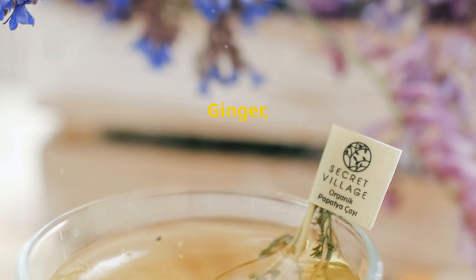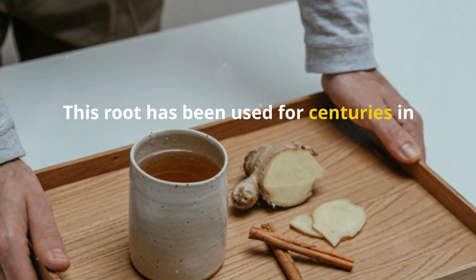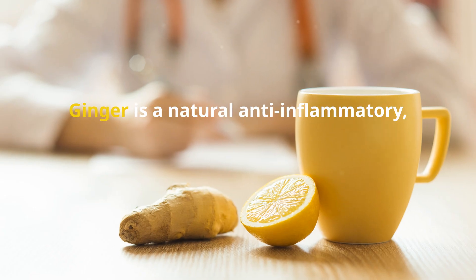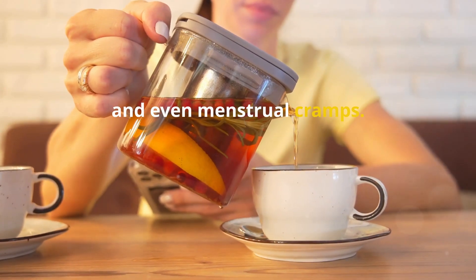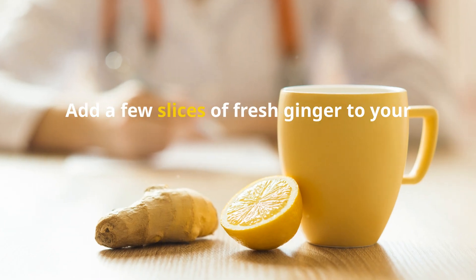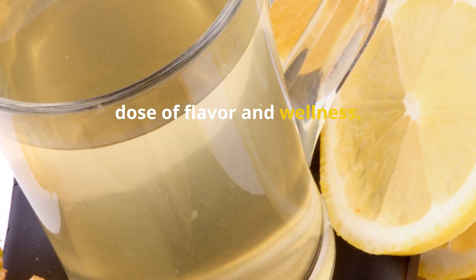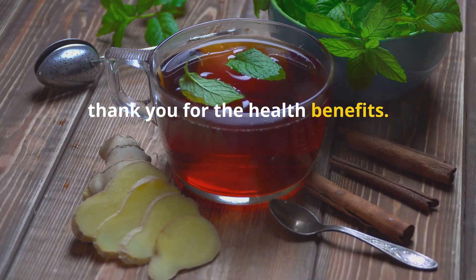Get ready for a flavor explosion — ginger, with its spicy kick and warming properties, is a true miracle worker. This root has been used for centuries in traditional medicine to treat a wide range of ailments, and for good reason. Ginger is a natural anti-inflammatory, helping to reduce muscle soreness, joint pain, and even menstrual cramps. It's also a powerful digestive aid, soothing nausea, reducing bloating, and promoting healthy digestion. Add a few slices of fresh ginger to your tea, or opt for ginger tea for a potent dose of flavor and wellness.